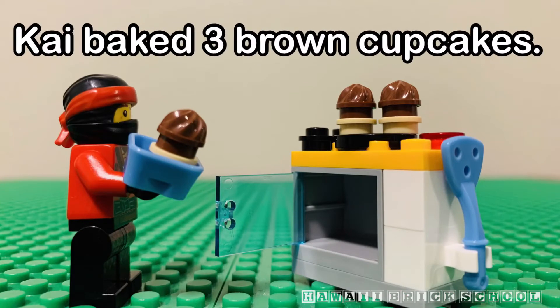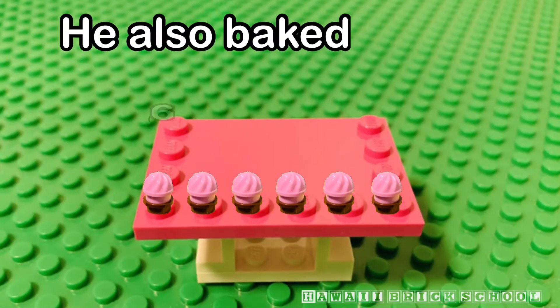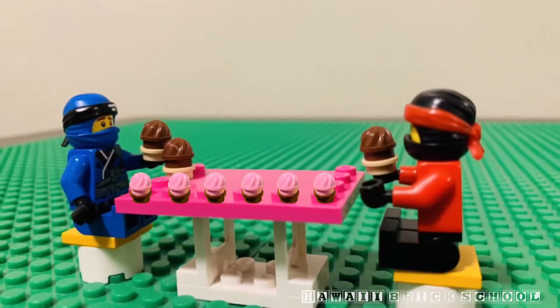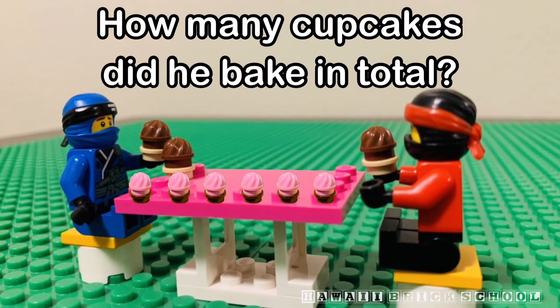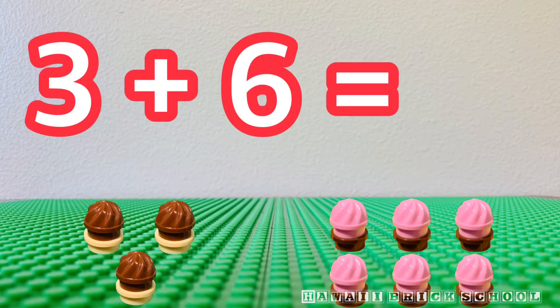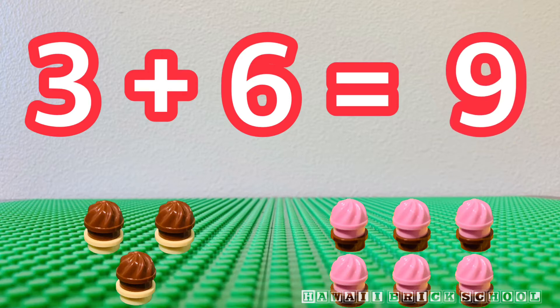Kai baked three brown cupcakes. He also baked six pink cupcakes. How many cupcakes did he bake in total? Three plus six is... Nine.